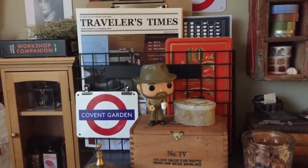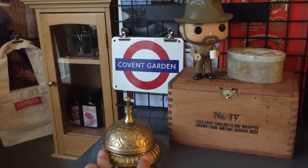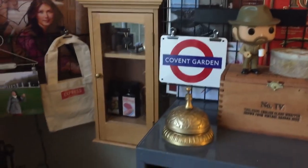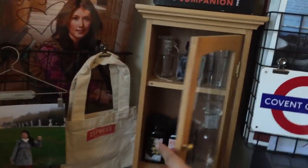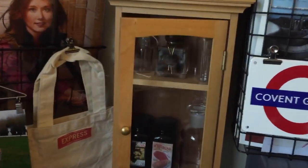Hopper is my favorite — that's another recent acquisition. This guy too — I found this thrifted, love it. I decided to put that up, and I keep all my inks and vintage glass bottles and vials in there.